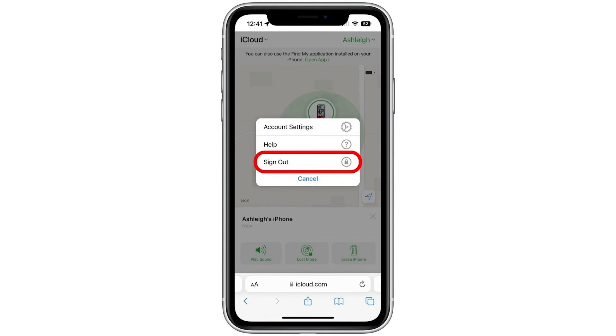Now that you know how to find someone else's lost iPhone, you'll be very popular with your more forgetful friends.